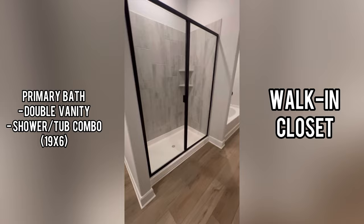Here's the primary bathroom — it has a double vanity, shower-tub combo, and a nice walk-in closet.